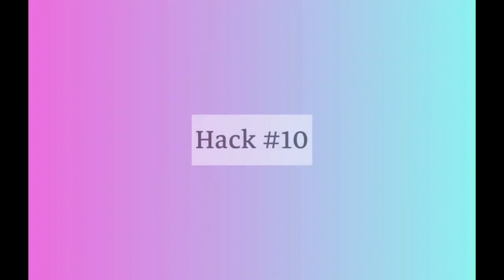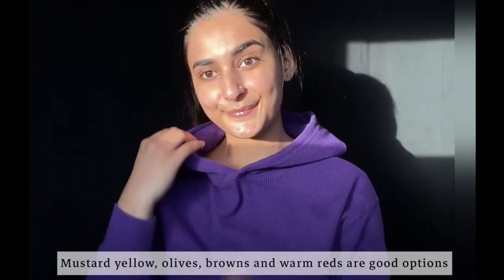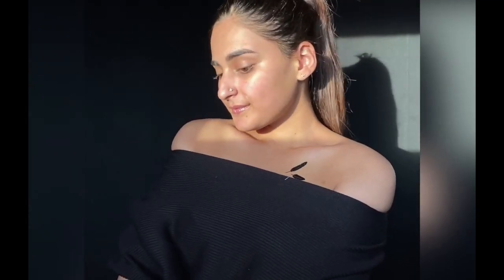The last hack is to know your colors. Warm colors look good on people with golden or yellow undertones, and cool colors suit those with blue or purple undertones. Black looks good on everybody. Those were some of my life hacks to help you look good without makeup — just know that you're beautiful just the way you are. Next I'll be showing you some of my favorite and not-so-favorite products from e.l.f., so stay tuned and make sure you're subscribed!